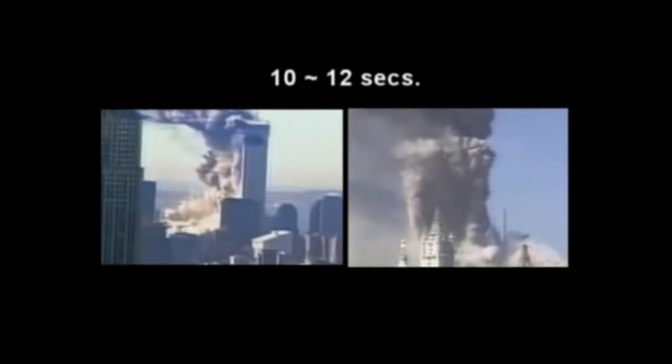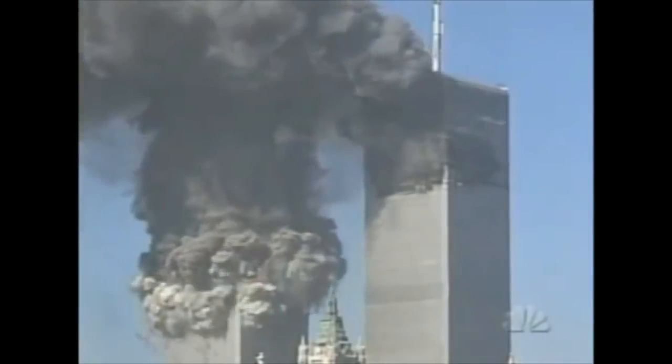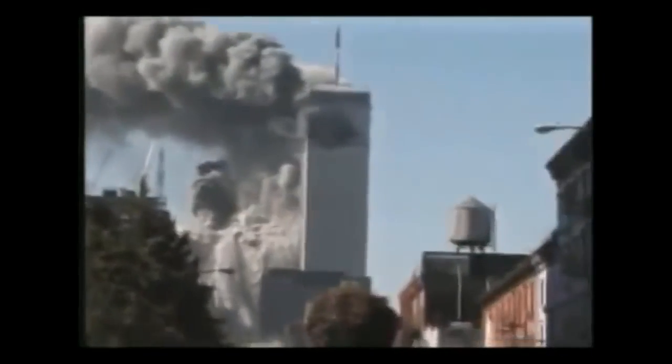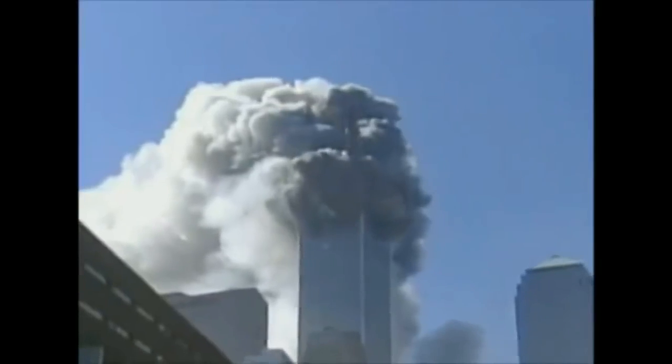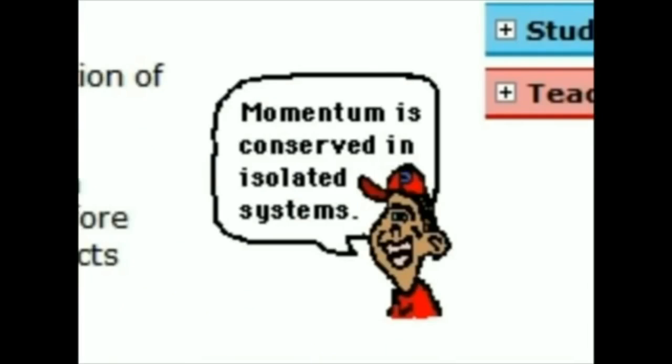It took each tower between 10 and 12 seconds to collapse to the ground, while an absolute freefall time would have been 9.2 seconds. In other words, both upper sections of the towers found enough energy to destroy 80,000 tons of healthy structure below while accelerating to near freefall speed. This is absolutely impossible by gravity alone. The law of momentum conservation won't allow it.